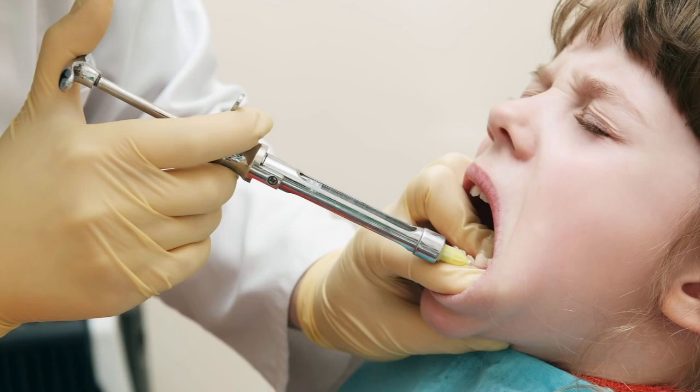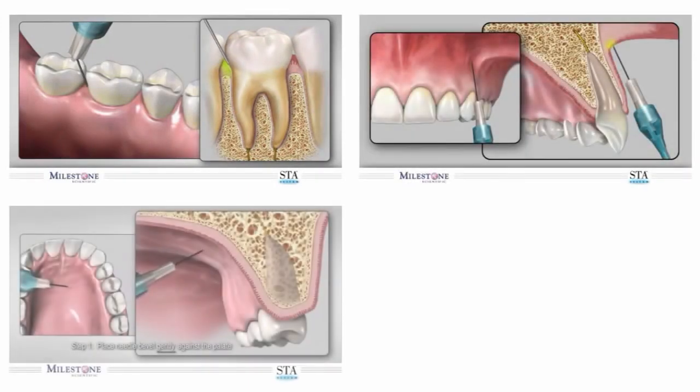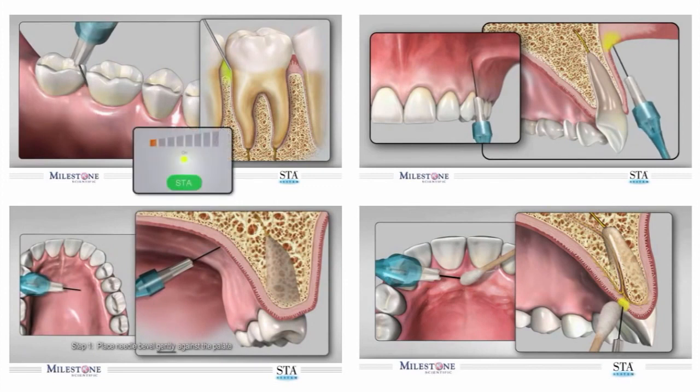This is significantly more comfortable than what is possible with the traditional dental syringe, which has remained virtually unchanged for over 150 years. In addition to delivering a more painless injection, the Wand can also consistently perform injection techniques that reduce collateral numbness.